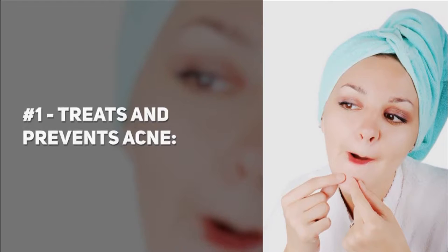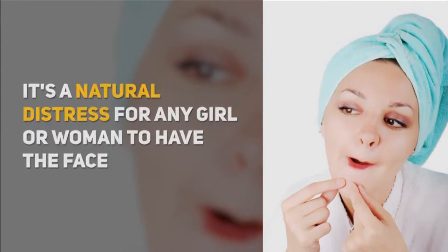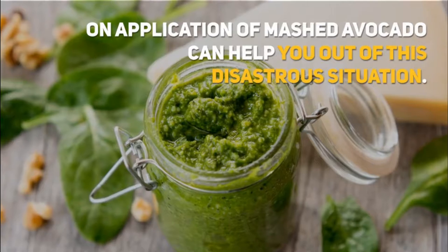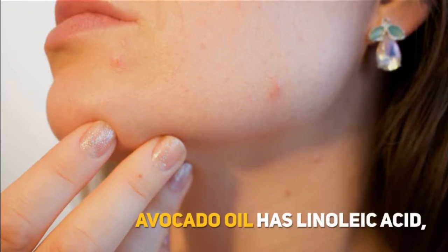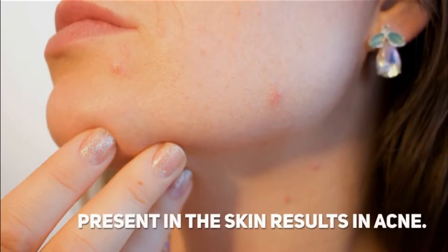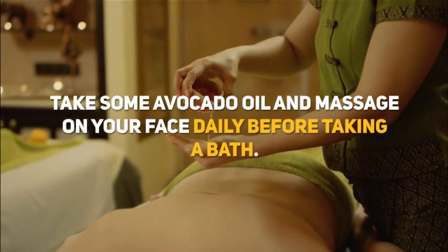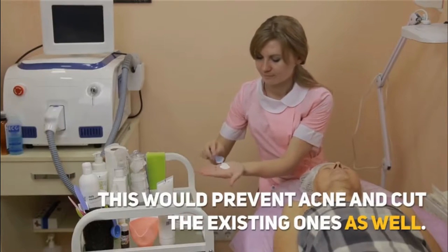Number 1: Treats and Prevents Acne. It's a natural distress for any girl or woman to have a face full of unsightly pimples and acne. An application of mashed avocado can help you out of this situation. Avocado oil has linoleic acid, whose absence in the sebaceous glands present in the skin results in acne. Take some avocado oil and massage it on your face daily before taking a bath. This would prevent acne and reduce the existing ones as well.